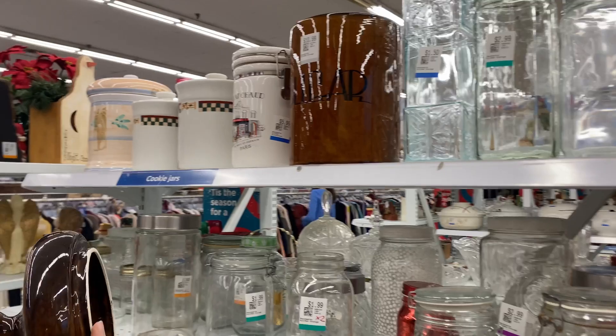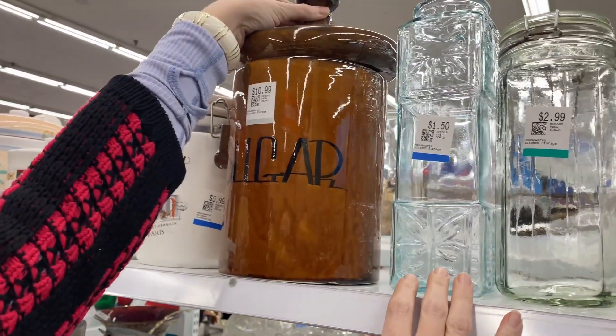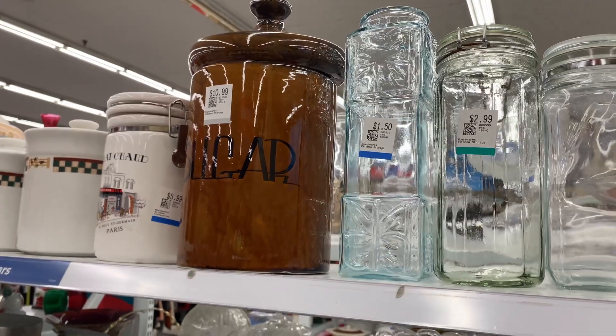And this one wins the award for the largest sugar holder I've ever seen.